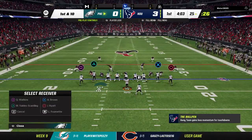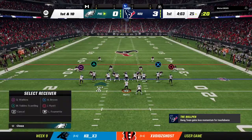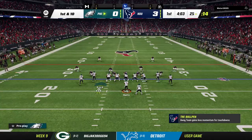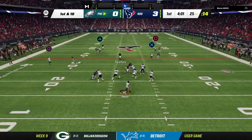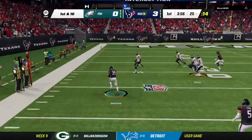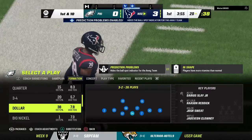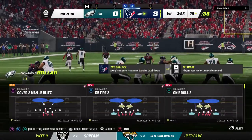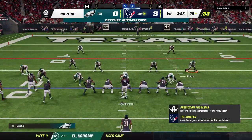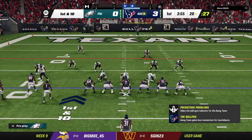Hurts and the Eagles come up here first and 10 at their 25-yard line. The play-action fake, they'll look to throw, trying for Brown — and it's intercepted. The Texans are going to take possession of the football. That was the first interception thrown for him — not the best decision at all. He did not throw an interception in their victory last week, but this defense is able to take advantage of an early mistake. Now let's see if they can turn it into points.